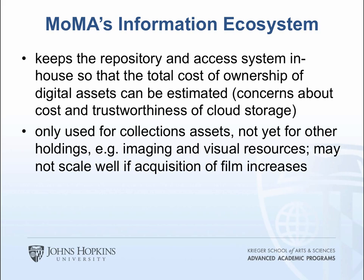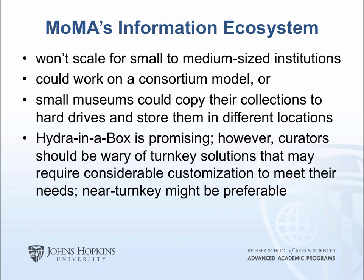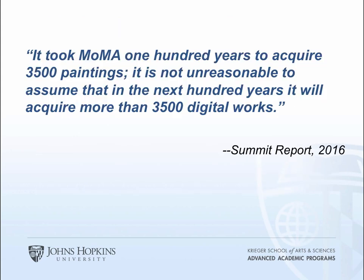Currently, MoMA's system is used only for collections assets, not yet for other holdings like imaging and visual resources. They also felt it may not scale well if MoMA continues to acquire film at its current rate, and acknowledged it won't scale for small to medium-sized institutions. They suggested it could work on a consortium model, or at the low end, small museums could copy collections to hard drives stored in different locations. They thought Hydra in a Box is promising, but were wary of turnkey solutions requiring considerable customization, preferring a near-turnkey solution. A key takeaway: it took MoMA 100 years to acquire 3,500 paintings — it's not unreasonable to assume they'll acquire more than 3,500 digital works in the next 100 years.